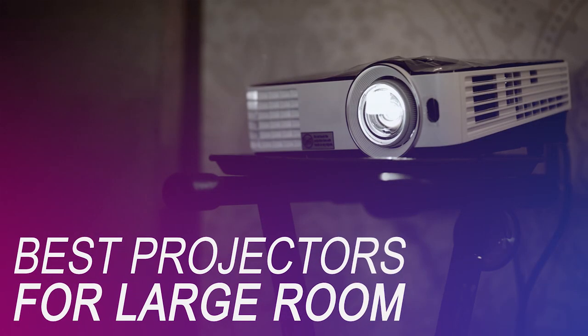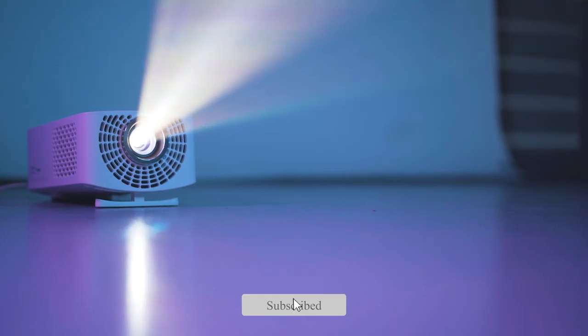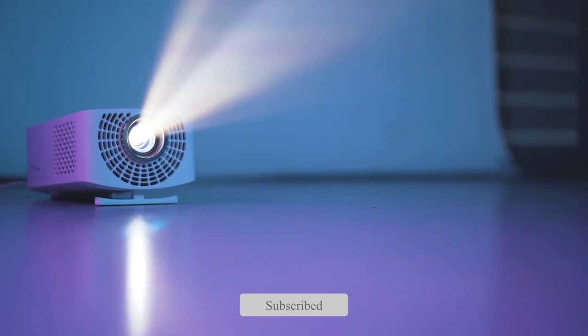If you're on the market for a new large room projector, we've got you covered. Whether you're looking for the budget option or the greatest one, we have an option for you. So let's get started.